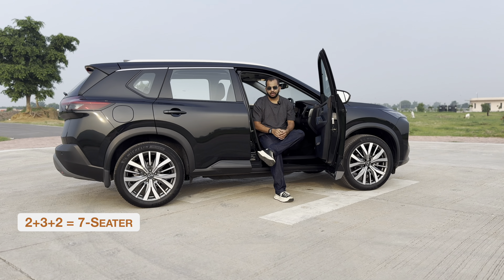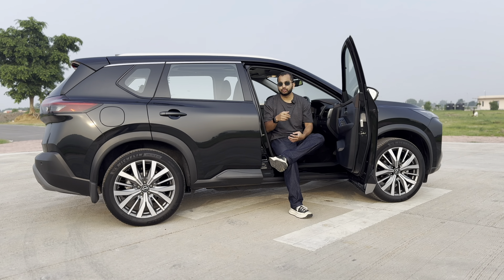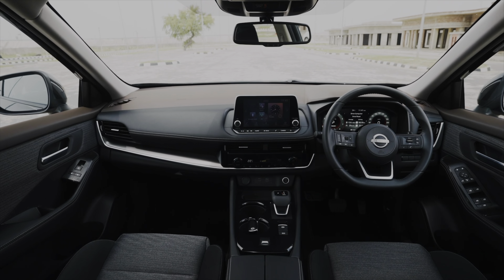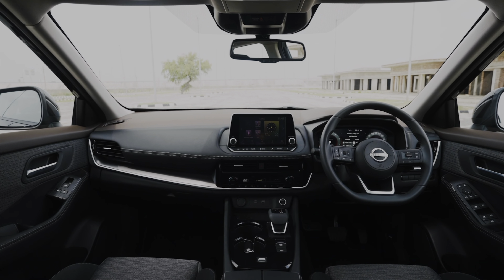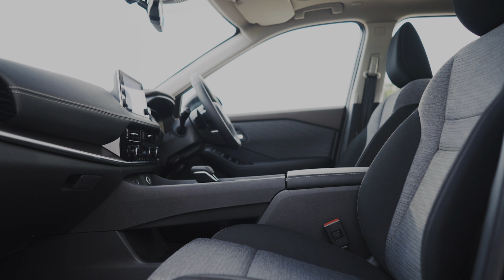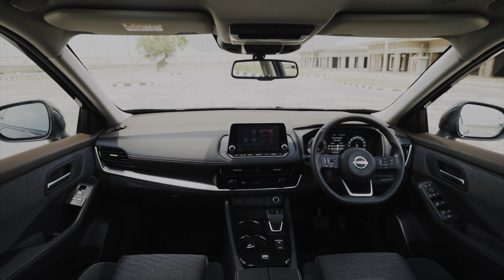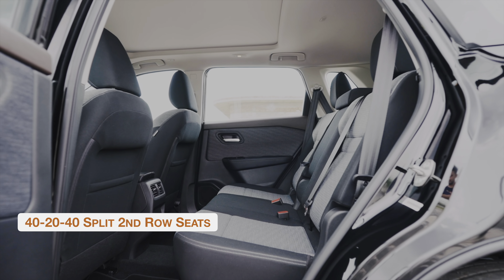Do note that what we get as a CBU in India is not the top-spec Nissan X-Trail sold abroad. Exterior features include LED headlamps, LED tail lamps, a generous dose of chrome on the front and side, plenty of black plastic cladding, 85-degree opening doors, lovely looking 20-inch alloy wheels, roof rails, bold crease lines, shark fin antenna, aero curtains, and skid plates.